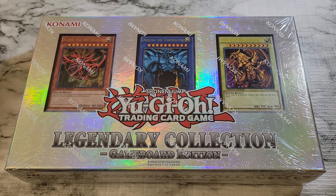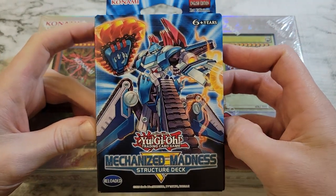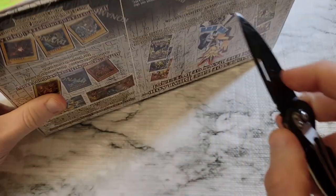Before we get started, I want to announce that we do have a giveaway on this. We're giving away a copy of Mechanized Madness, the structure deck. So be subscribed, leave a comment, and you'll be entered to win that. But let's bust into this, take a look at it. Like I said, if you're looking to hold value and you got one of these, don't open it, don't break the seal.